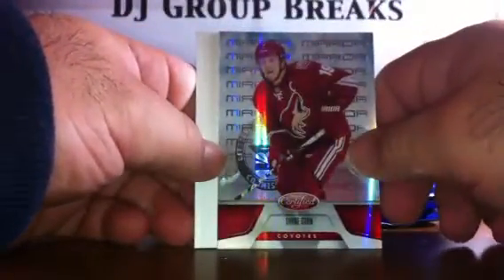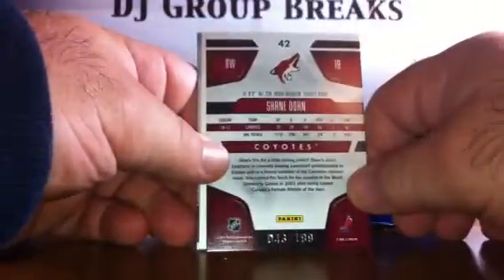Pack six: we've got base, base. Mirror Red for the Phoenix Coyotes of Shane Doan, number 2/199. Spacer, base, base, and base.